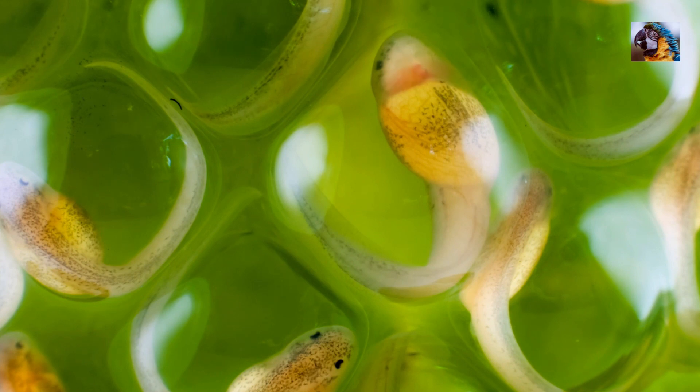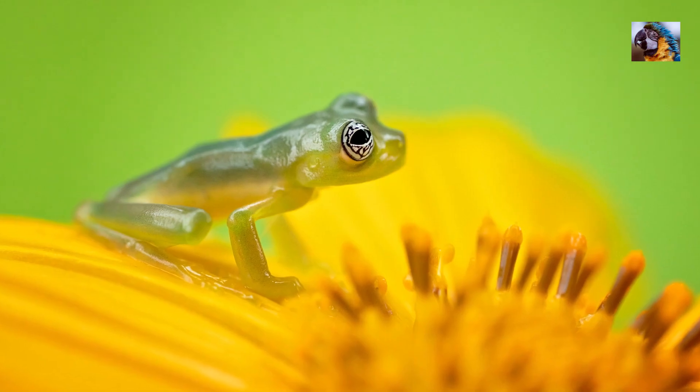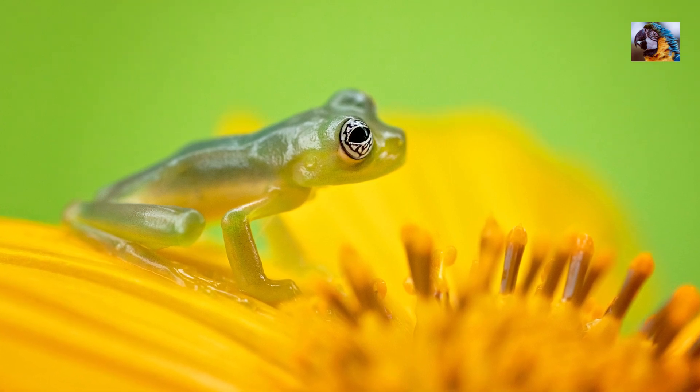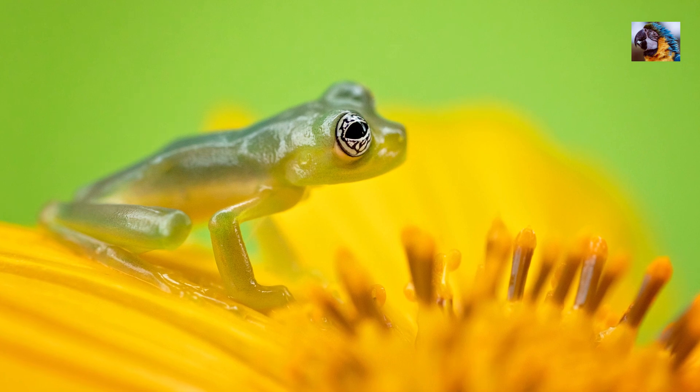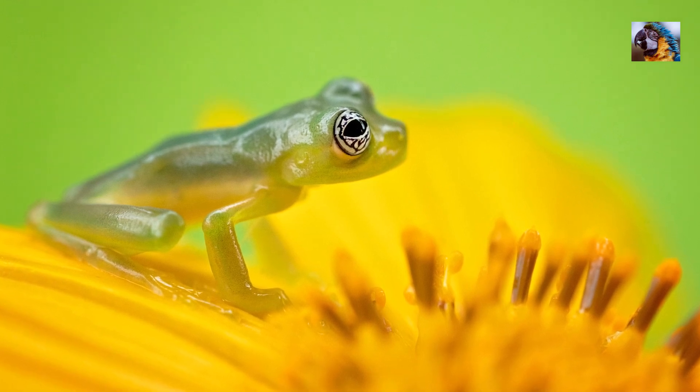As the eggs hatch, each tadpole falls down into the water below. It can take up to ten months for a glass frog tadpole to transform into a tiny froglet. And after they return to the trees, their life cycle starts all over again.